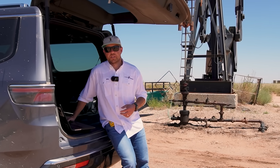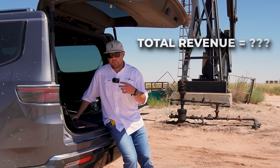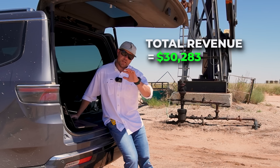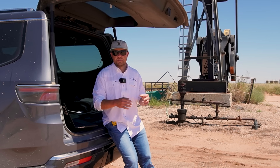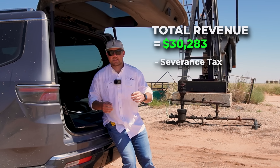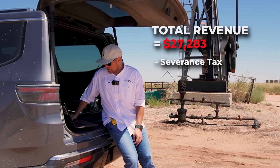So how much net revenue did this property generate for us on that 673 barrels? Total revenue after accounting for what we pay to the mineral owner was $30,283. But it doesn't stop there, because we have a bunch of other expenses that we have to pay before we get to net revenue. The first is the severance tax that we pay to the state of Texas — we paid almost $3,000 in severance taxes.